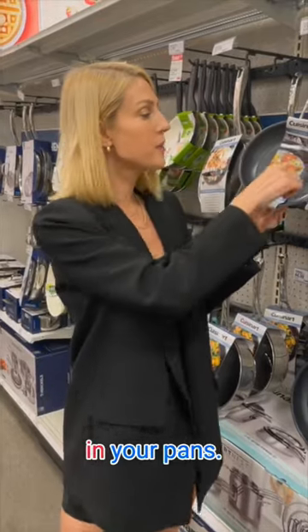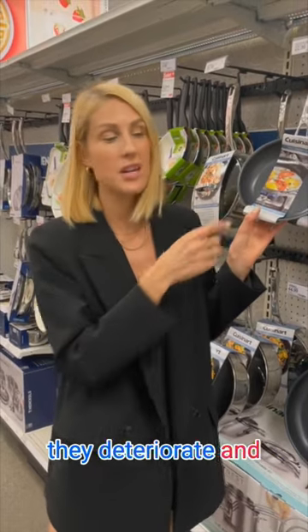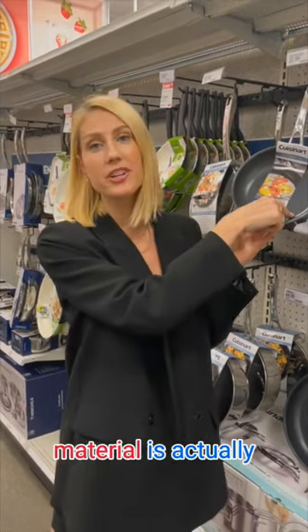Look for scrapes in your pans. A lot of these non-stick pans, after a while they deteriorate, and when it scrapes, that material is actually going directly into your food and you're consuming it.